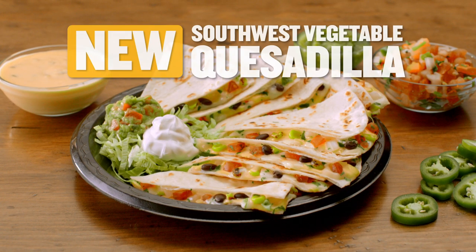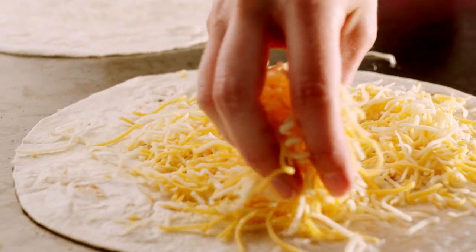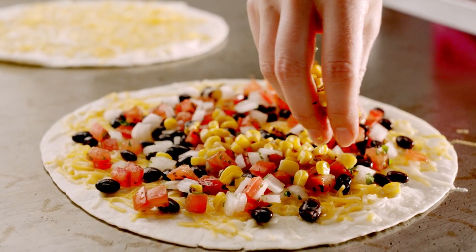Introducing Taco Cabana's new Southwest Vegetable Quesadilla, made with Monterey Jack and Cheddar Cheeses, black beans, fresh pico de gallo, and roasted yellow corn.